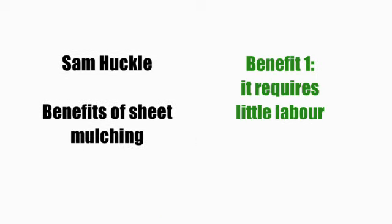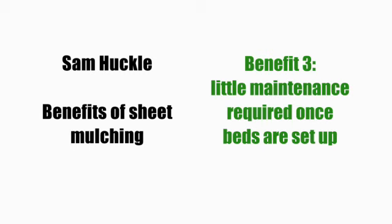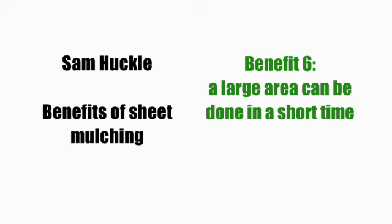The benefits of sheet mulching are: it requires little labour; it's a no-dig technique, so it preserves the soil profile and also soil life; once the beds are set up, very little maintenance is required; weed seeds lying dormant in the soil will be killed during the process of creating the beds, whereas digging would bring them to the surface where they would germinate; and it does not remove valuable nutrients from the soil, which weeding would do.